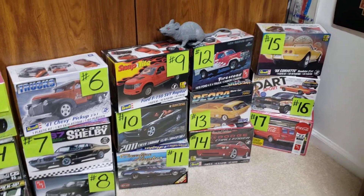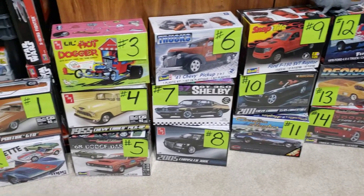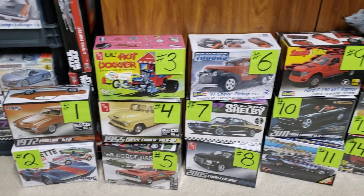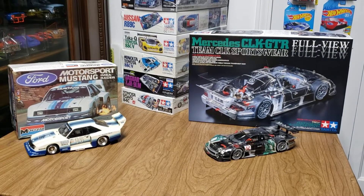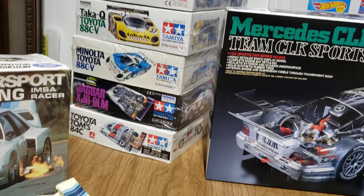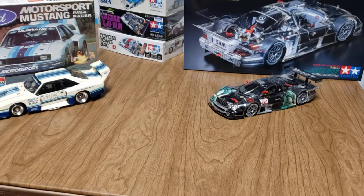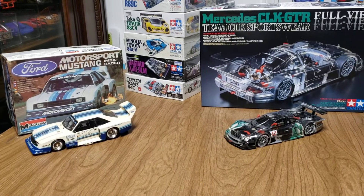I just want to say thank you to everybody who subscribes — I really appreciate all the comments. Don't forget about Keith's group build. I'll be doing a video on what car I'm going to pick for that coming up, probably one of these. We'll talk to you in the next video — goodbye!